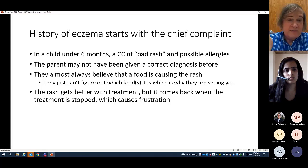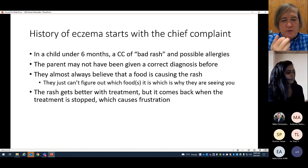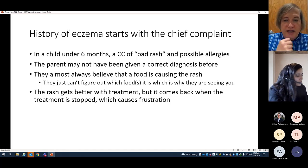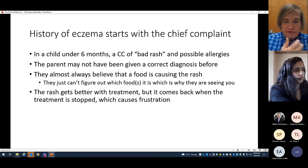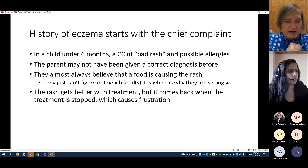It's possible parents may never have been given a correct diagnosis, so they really don't know what the rash is. Most parents believe a food is causing the rash and can't figure out which one — that's why they're seeing you. I'm already starting to think about whether it would be a food, and what are the odds this family will believe it's not a food if it turns out not to be. The bottom line is they're going to come in very frustrated.